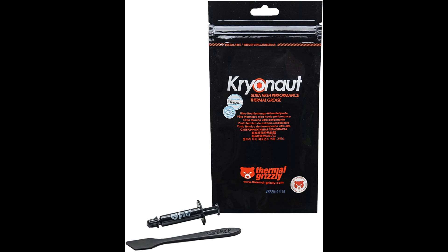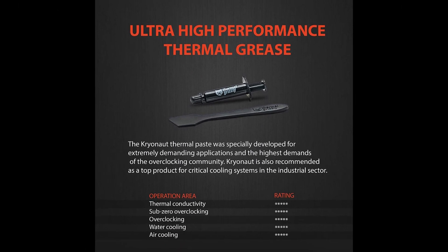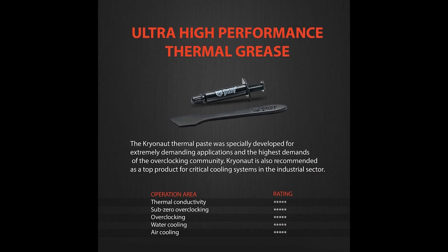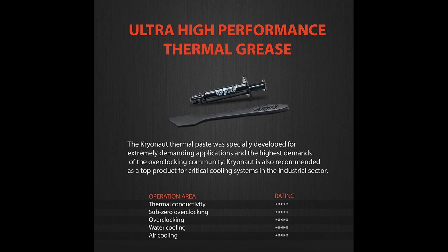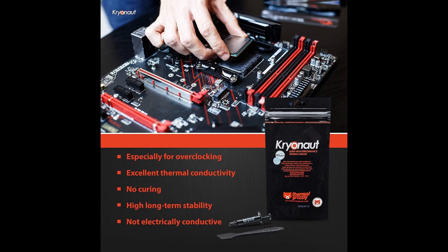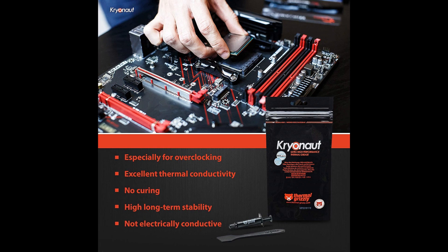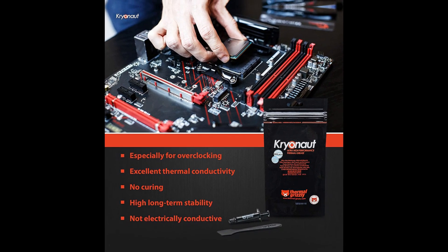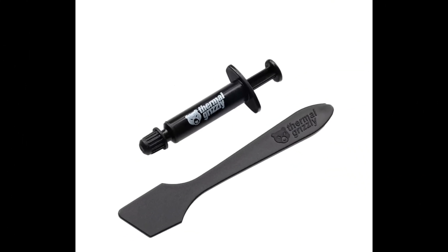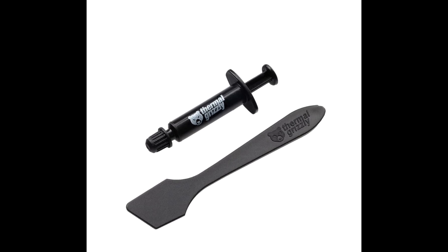Applying this is a breeze, thanks to the specially designed syringe and spatula included in the package. These tools ensure precise distribution, reducing the likelihood of uneven coverage, which could negatively impact performance. Another advantage is its longevity — the paste remains stable and effective even at high temperatures up to 80 degrees Celsius, ensuring that it won't dry out over time. This delivers noticeable improvements in temperature right from the first use, which is critical for maintaining peak system performance, particularly for overclockers and gamers. The paste's premium performance, combined with easy application, makes it a favorite among tech enthusiasts.